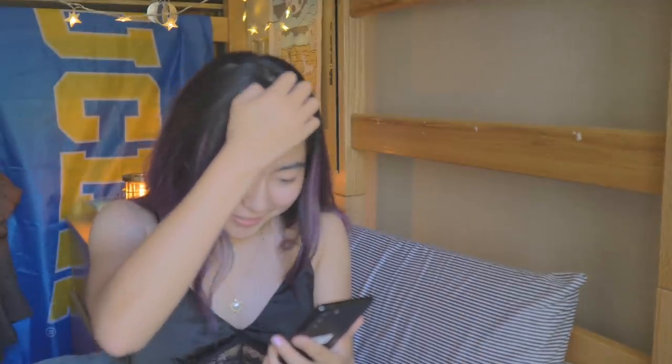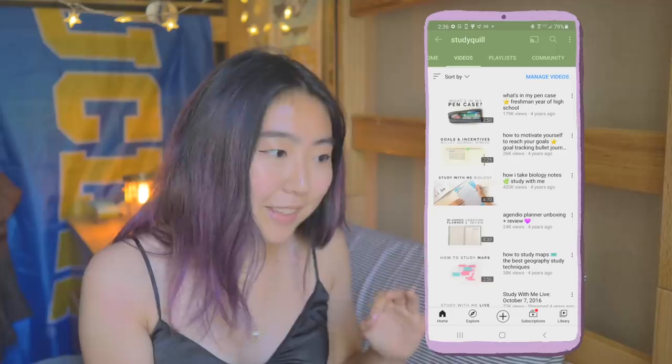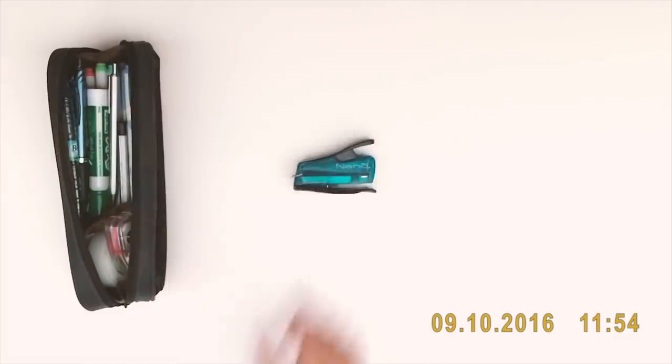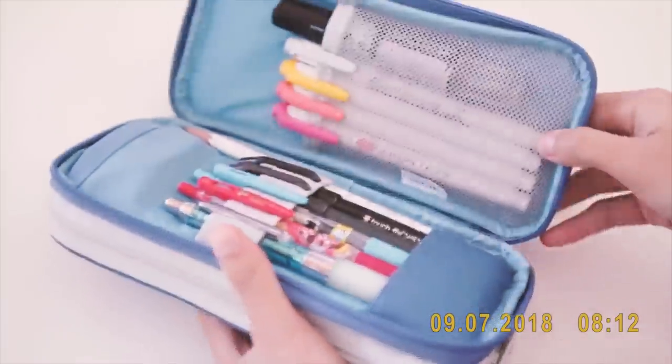I'm pretty nervous, not gonna lie, cause I already find my voice annoying most of the time, so my freshman year voice? Probably even more annoying than I am now, if that's even possible. My first video is about what's in my pen case, and I remember this very vividly because I've remade a what's in my pen case video every single year after that on approximately the date of my channel anniversary. This video isn't really related to study tips, so we're gonna unfortunately skip over it. But let's move on to my third video that I ever posted about studying with me for biology.